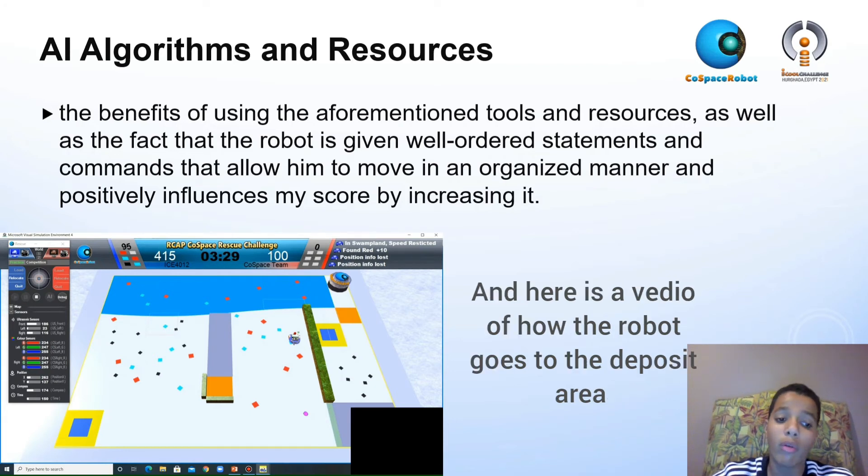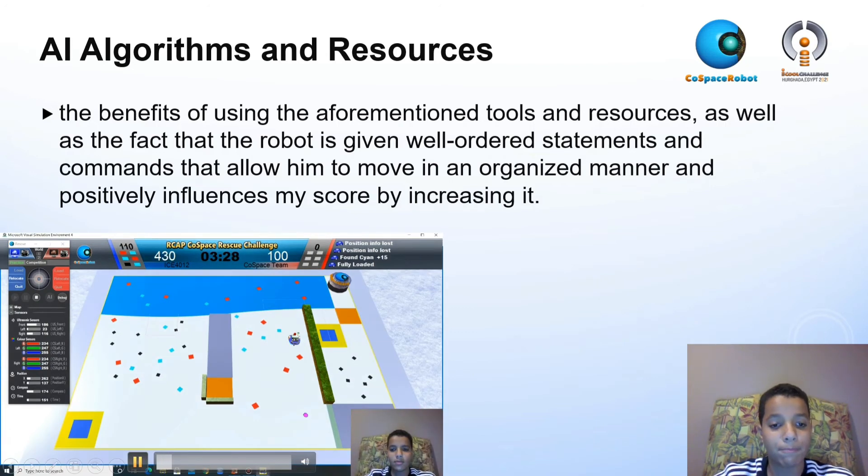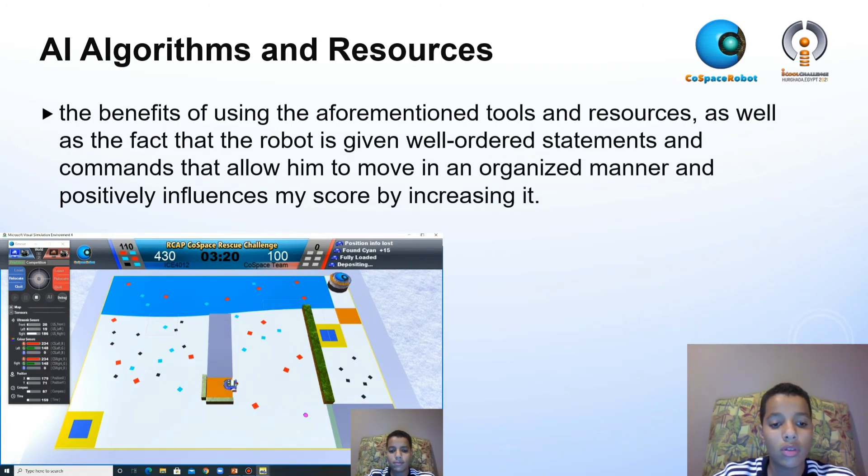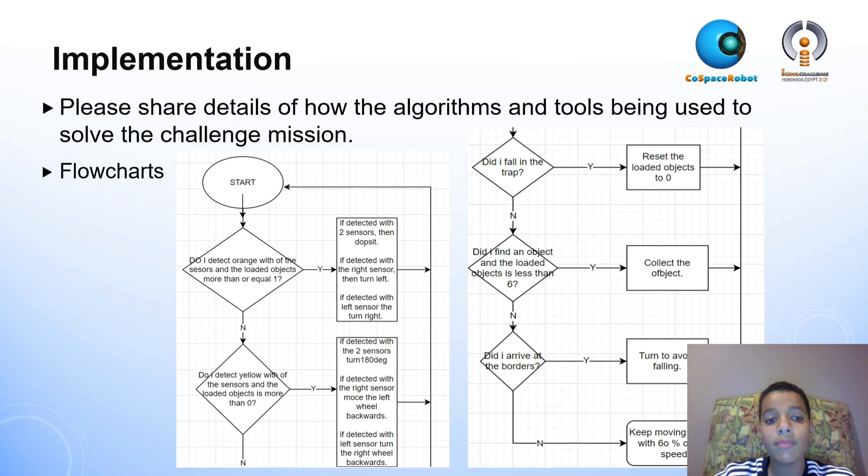Here is a video about how the robot goes to the deposit area. Now the robot is fully loaded with objects. It goes to deposit. Now it has successfully deposited. And here is my flowchart.